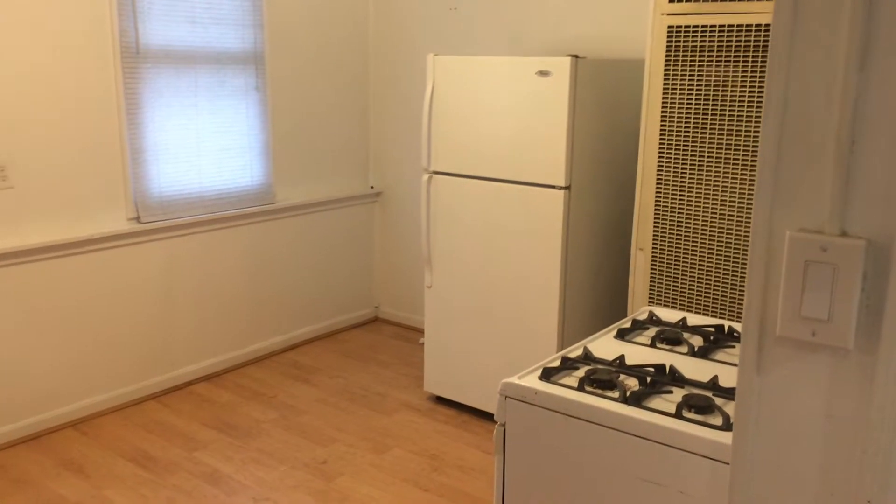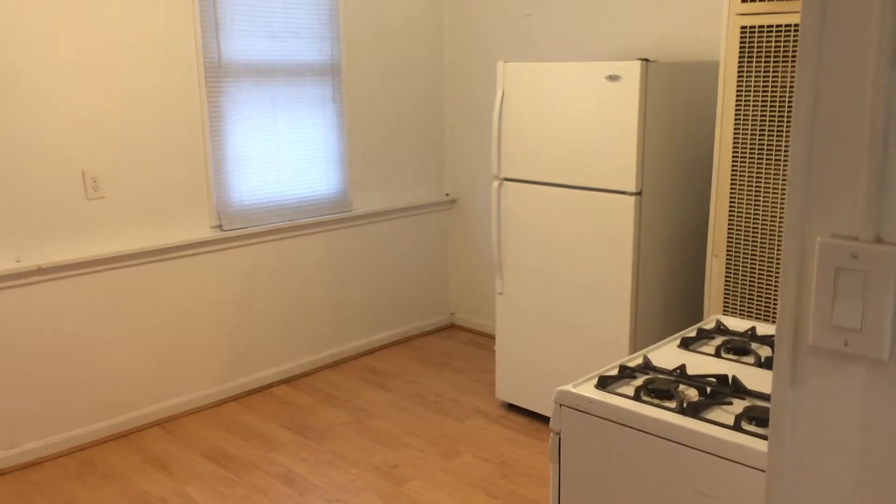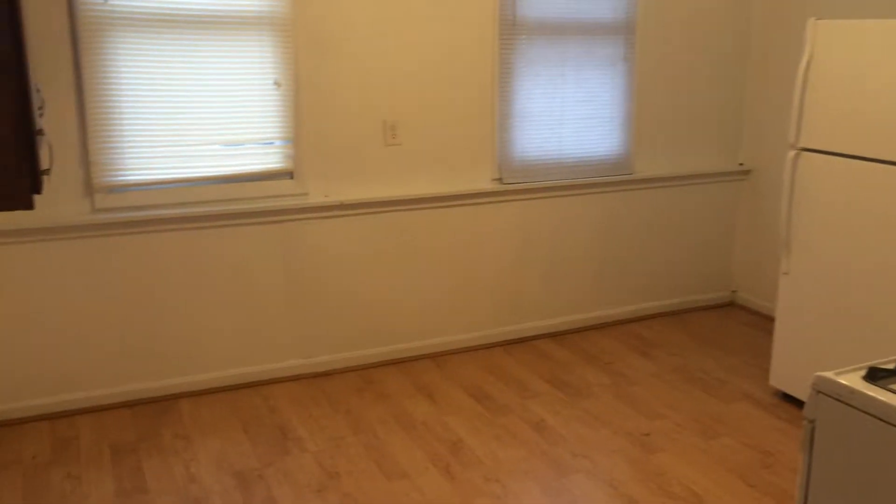Hello, this is Gregory from Nexus Property Management for 316 Hawkins Street, Unit 3, located in Providence, Rhode Island.